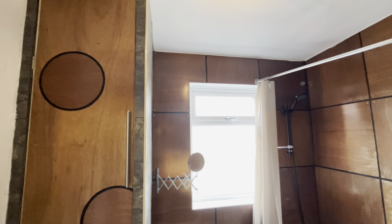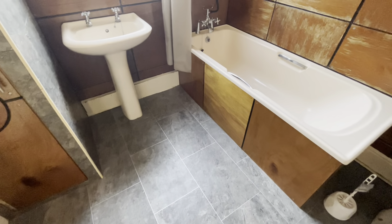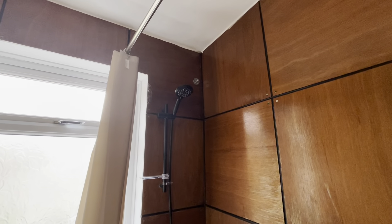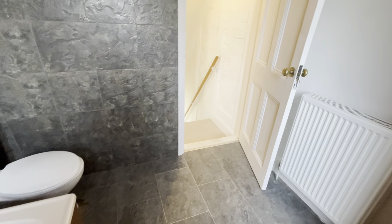You then have the bathroom, which again is very unique. You've got the wooden panelling and it's a generous size. You can see you've got a bath, washbasin, toilet and also a shower over the bath.